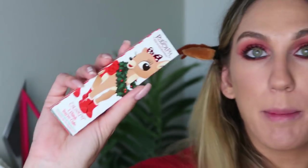I am really feeling it. I'm loving the red, the little hint of green in the waterline and on the lower lash line. That was simple, that was easy, that was all good. Now I'm going to do the last lip duo.